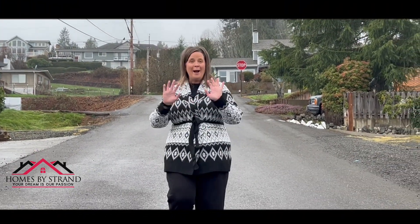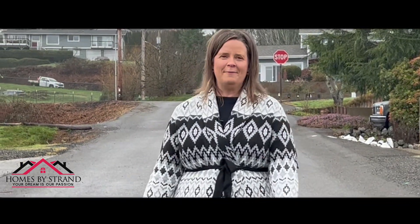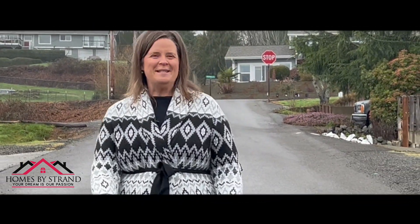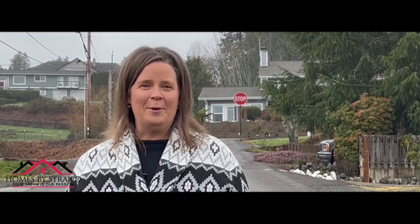Four bedrooms, move-in ready, quiet neighborhood, and close to everything. Stick around because we're bringing you another incredible video by Homes by Strand. Welcome to 7840 East 1st Street, located in the Manchester community of Port Orchard.